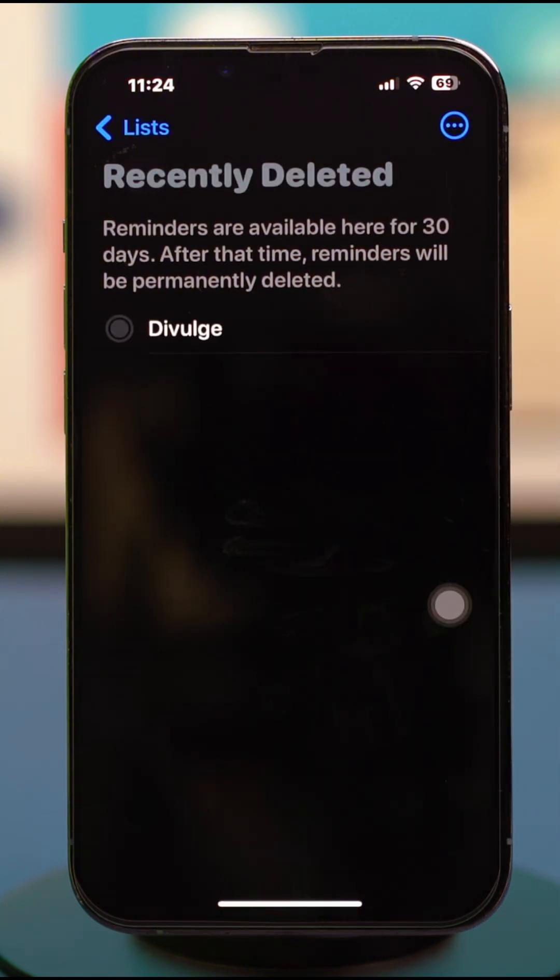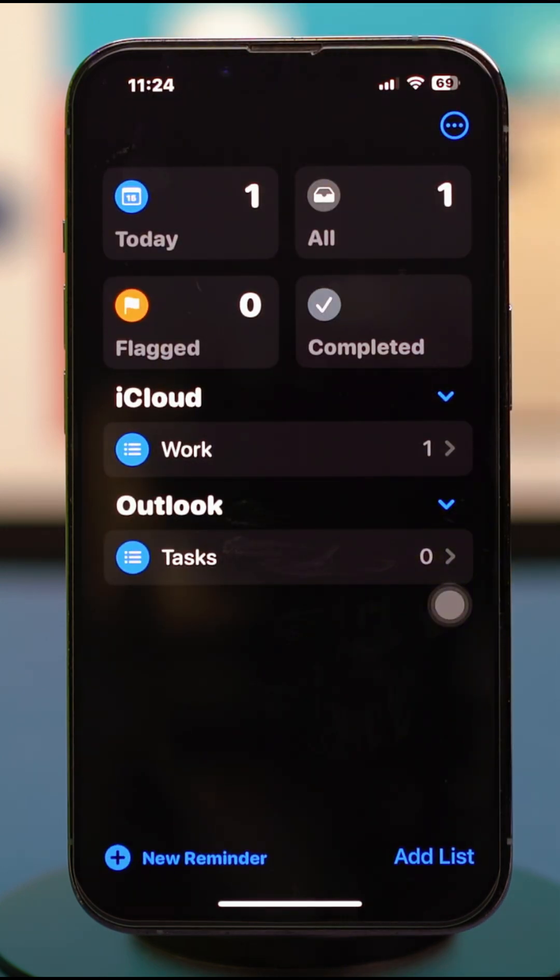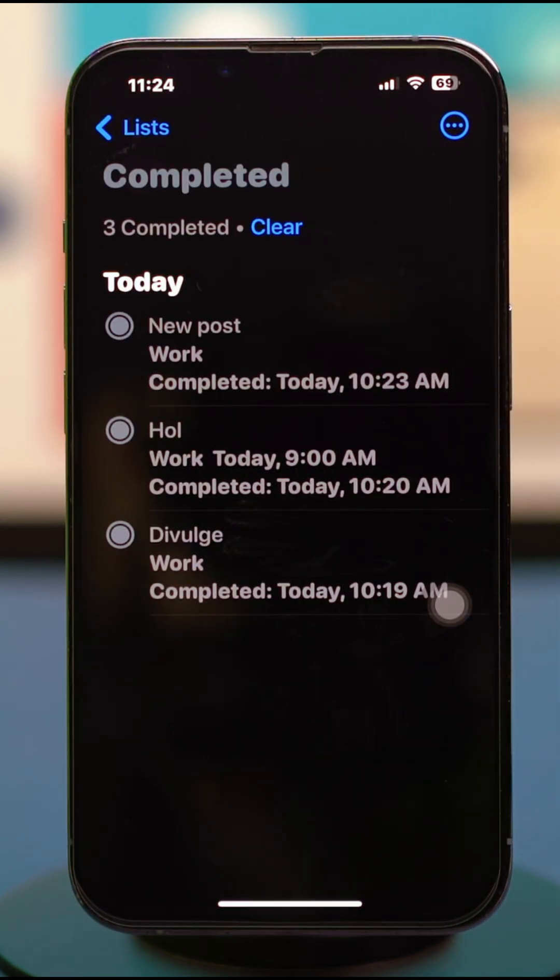Just select the reminders you want and hit Recover. Once you go back, you'll find that your recently deleted reminder is restored. By following these steps, you can easily recover your deleted reminders on your iPhone.